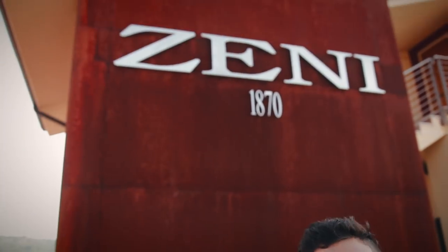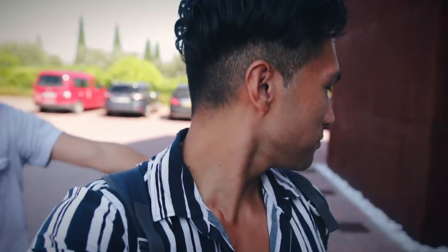And here we are — this is the Cantina Zeni from 1870. We're going to tour the cantina and then go to the winery and maybe even buy some wine. For people who don't know what cantina is, cantina simply means cellar, wine cellar. Baric cellar.